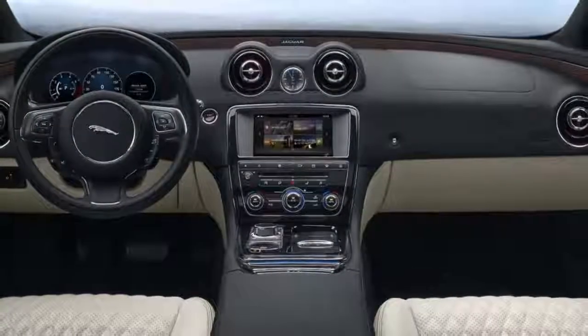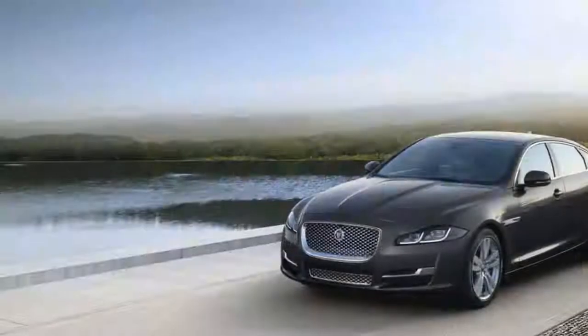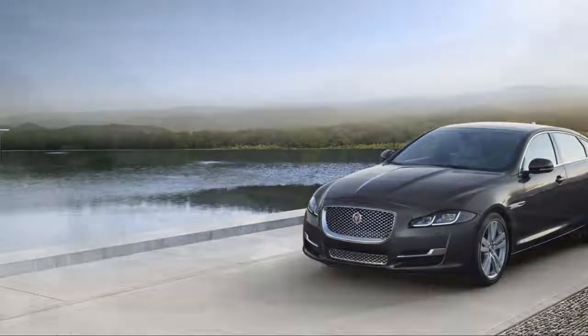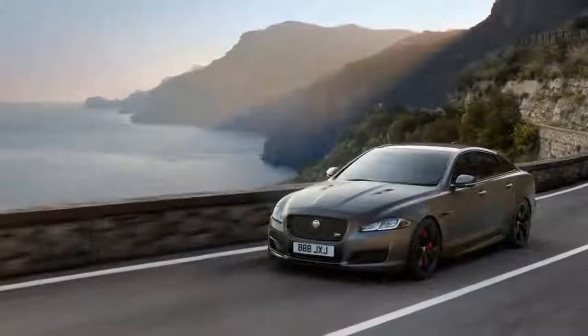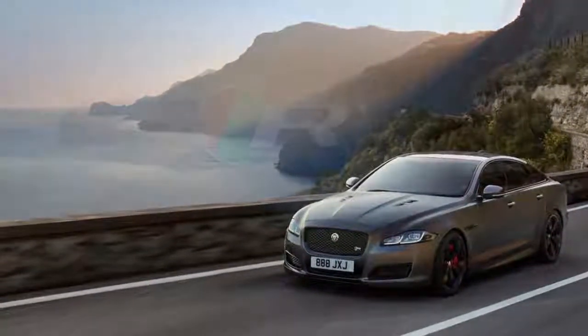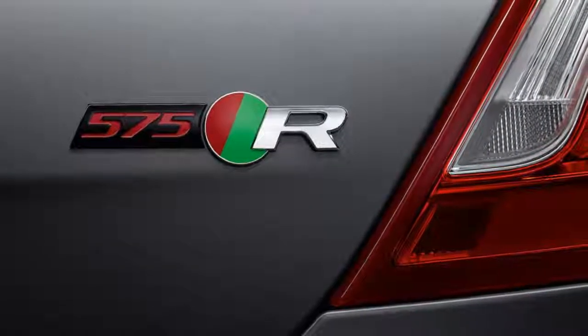The 2018 Jaguar XJ doesn't offer hybrid powertrains like its BMW and Mercedes-Benz rivals, and it doesn't have a diesel option like many of its siblings, but it gets decent fuel economy ratings for such a big car. The XJ's supercharged V8 is the volume engine.